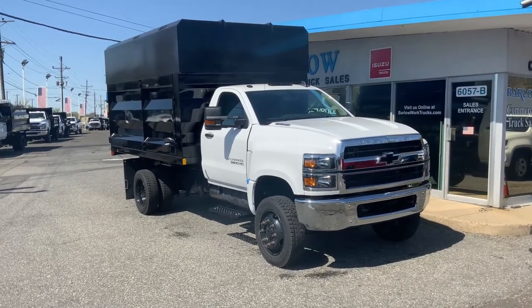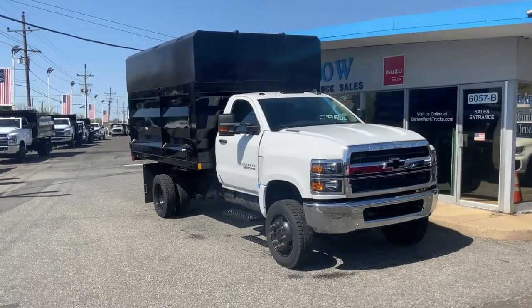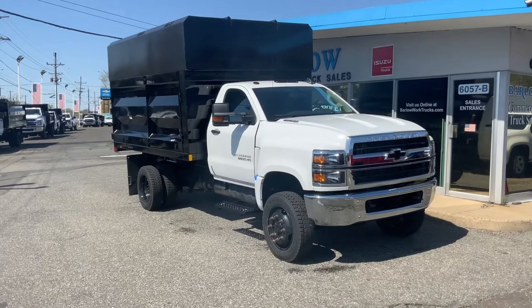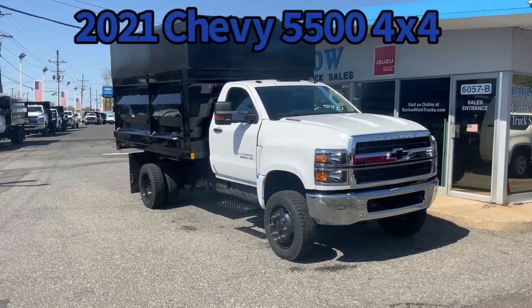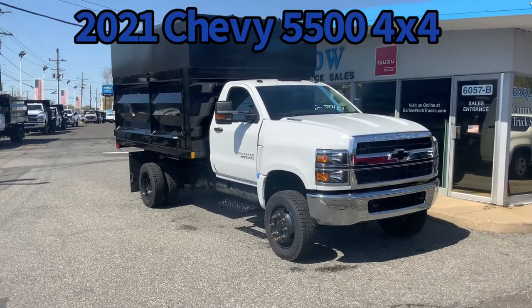He wanted a truck to do both landscaping and tree work. This brand new 2021 four-wheel drive Chevy C5500, powered by a Duramax diesel Allison automatic.